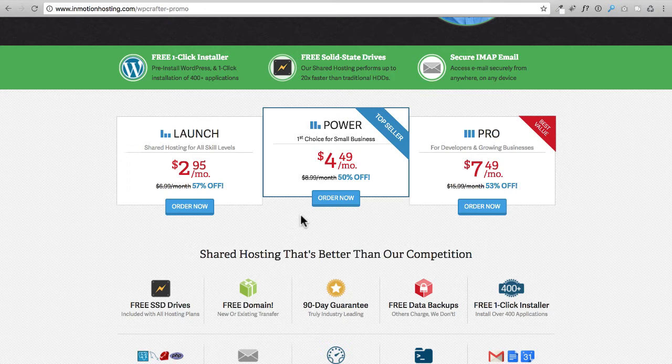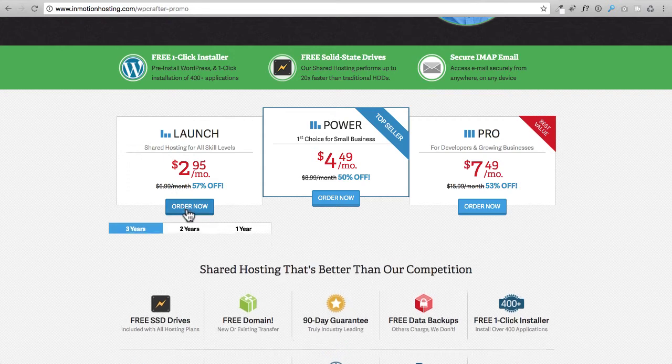You have three plans to choose from, and the main difference is how many websites you can host. With the Launch plan you can have two websites, the Power plan allows six websites, and the Pro plan has unlimited websites. The Pro plan also has more memory and resources allocated to your websites. If you're just getting started you can go with the Launch plan — that's where the greater discount is.